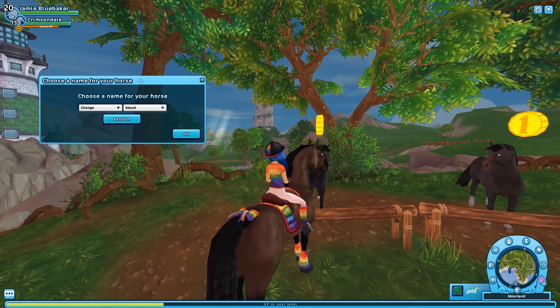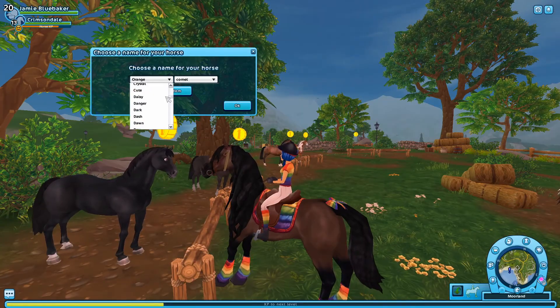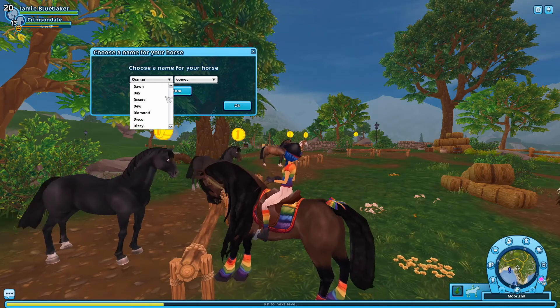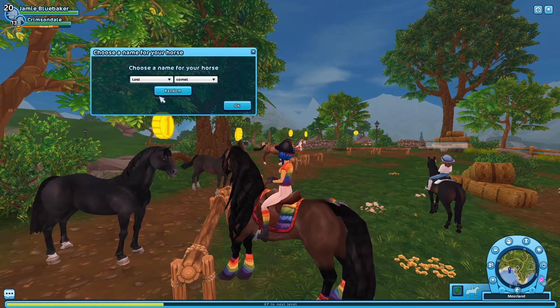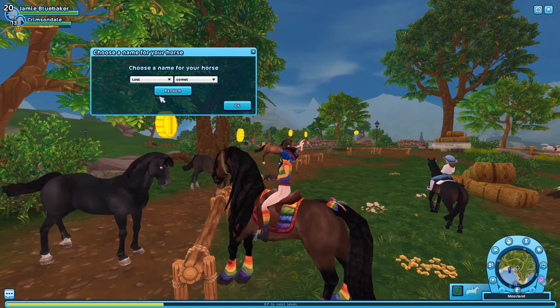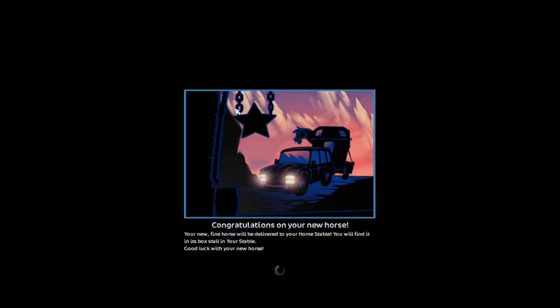What do we call him though? He is super cute. This one's going to be more of a majestic kind of name. 'Lost Comet' — that's sad, but I kind of like it. Okay, Lost Comet it is — that's so sad.